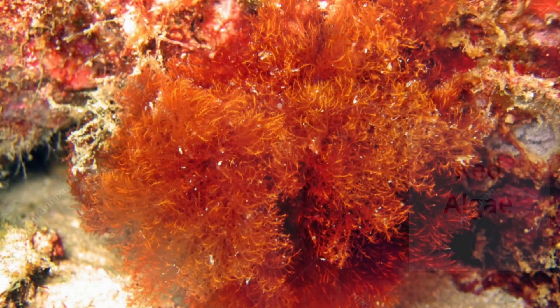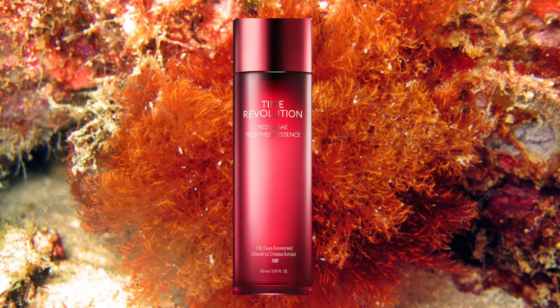Lab studies have also shown that the carbohydrates in red algae can help reduce hyperpigmentation. Red algae is also rich in sulfur, which is anti-inflammatory, antiviral, and antibacterial, and it helps to reduce oiliness in the skin and is effective at treating fungal acne. A product recommendation is the Missha Red Algae Treatment Essence — a fermented red algae product that enriches the polysaccharides that act as excellent humectants. Another product is the kaolin mask from The Inky List, where the red algae helps combat the drying properties of kaolin clay.